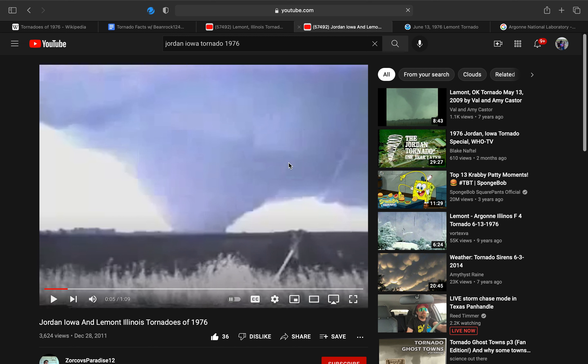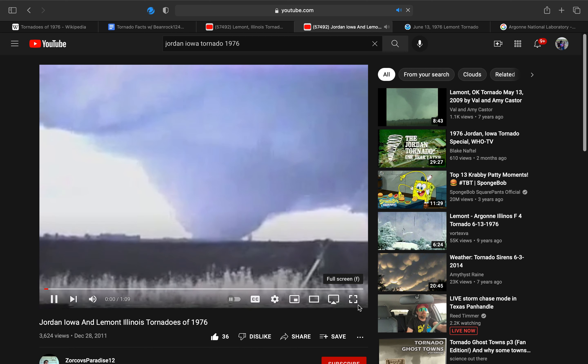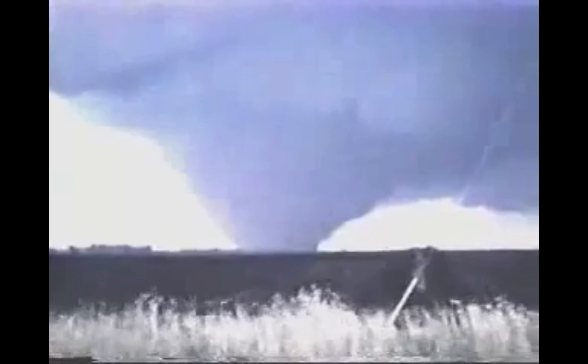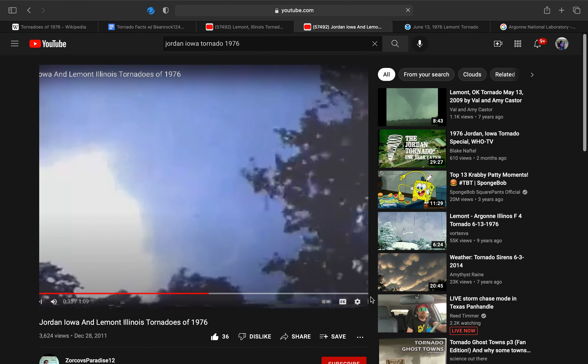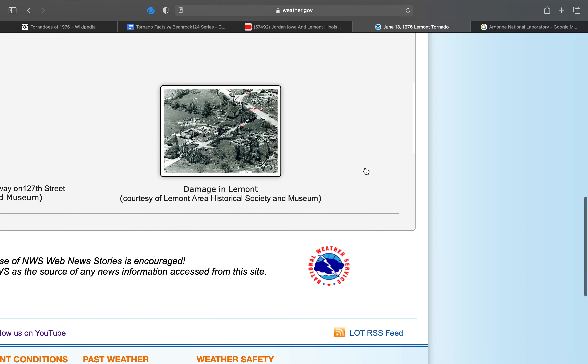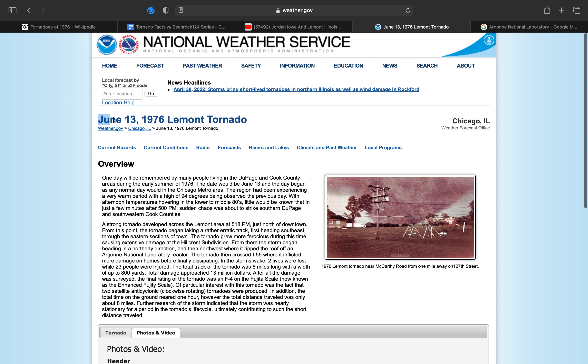So that's video number one. Here's video number two: in 1976, the town of Jordan, Iowa, was nearly obliterated by a monstrous tornado. As it moved along an unusual V-shaped path, it was accompanied by another large anticyclonic tornado — the second to be filmed in about a year. The Freedom and Jordan anticyclonic tornadoes remain as the two best examples ever photographed. That second video was the same clip, so I realized I should have just had one open. That is pretty much it for episode 7 of Tornado Facts with B-Noc124, covering the crazy day of June 13, 1976. Thank you for watching, and goodbye.